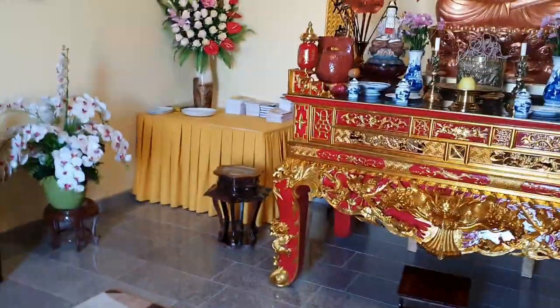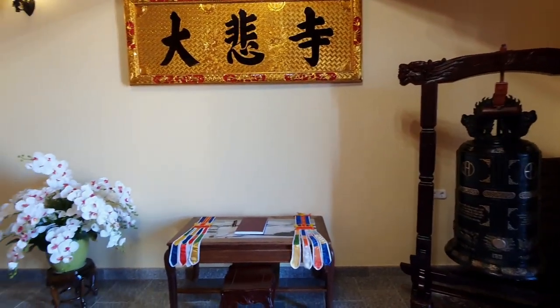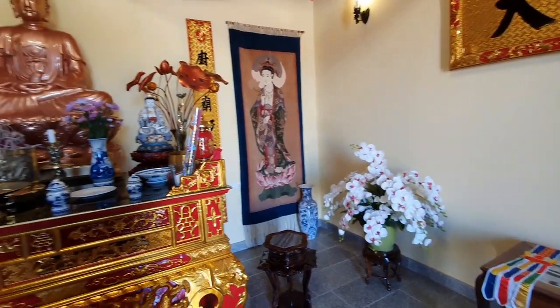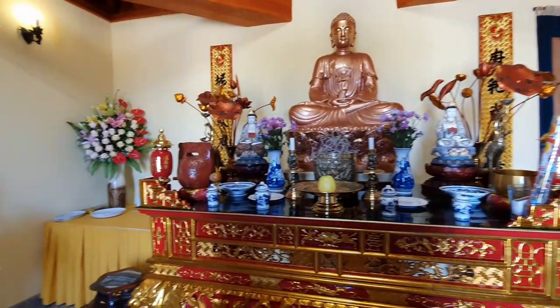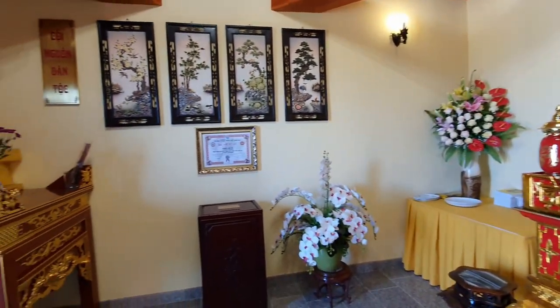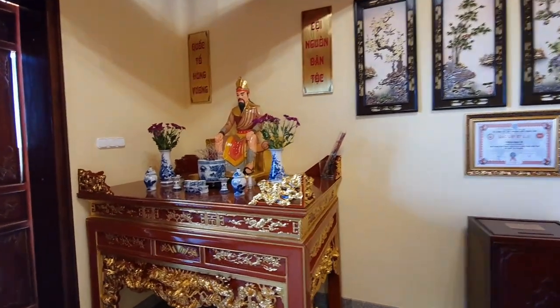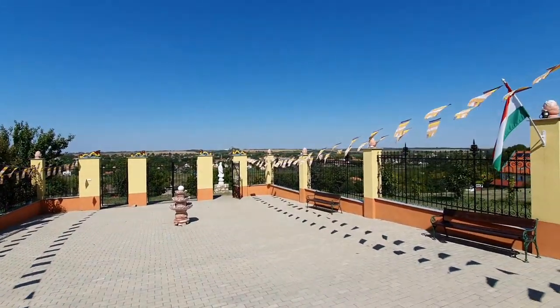They are going to open the garden's Buddhist temple for us. I'm curious to see how it looks inside. You can see a bell and some flowers. Here you can see the view.